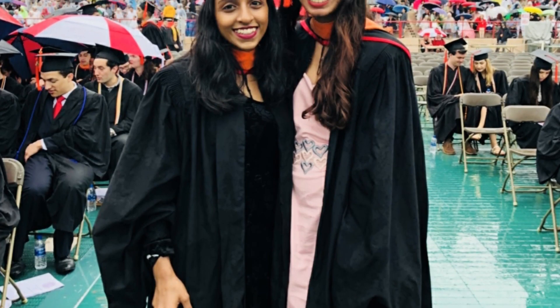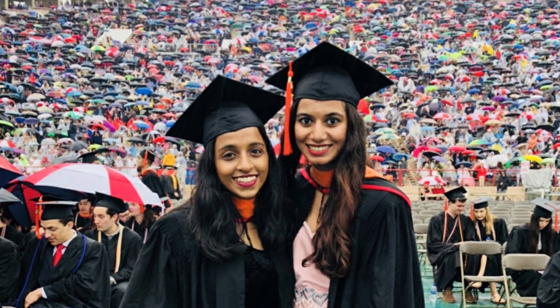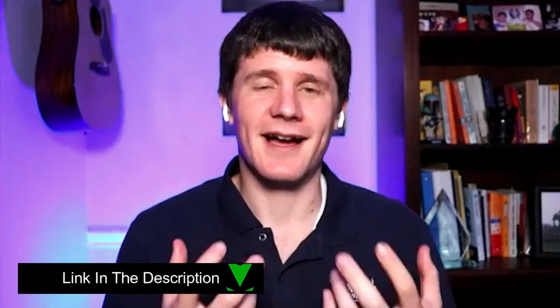Hey everyone, this is Bhavya and I work as an R&D engineer in a company called Becton Dickinson, also known as BD. I completed my Master's of Engineering in Biomedical through Cornell University. I am an international student and currently on OPT visa.